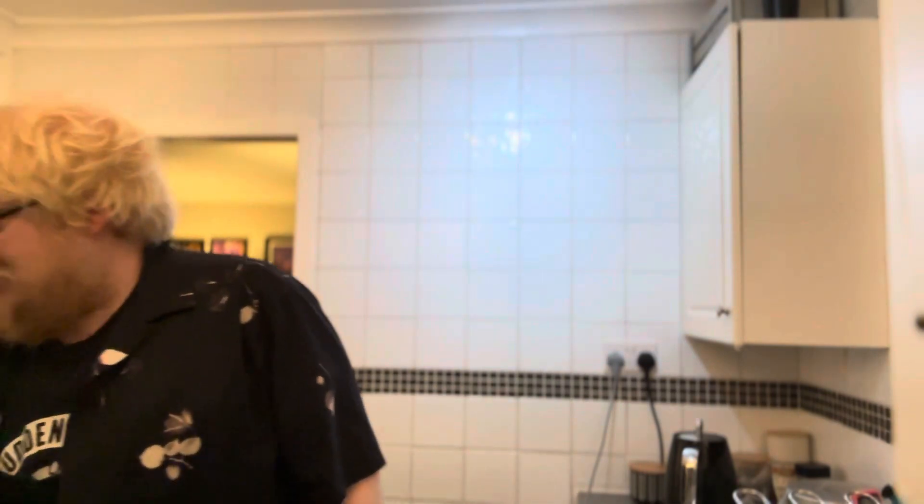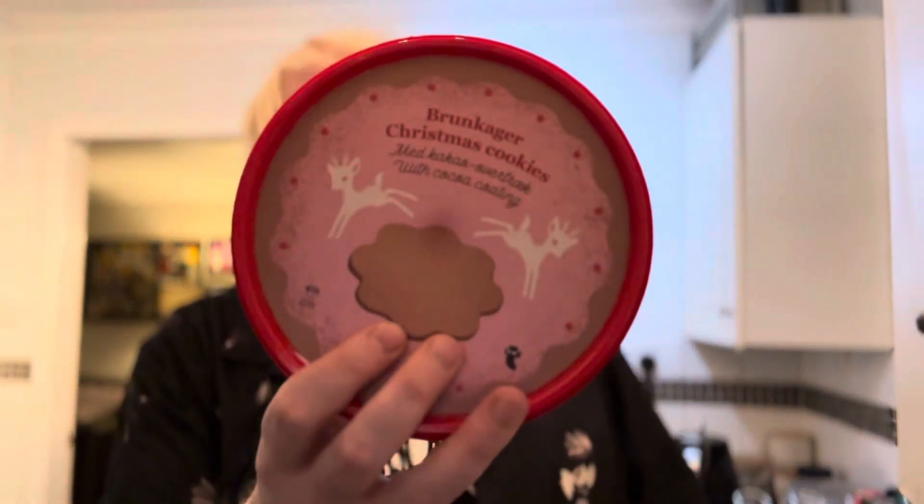I went to a Copenhagen Tiger and got some Brunchage Christmas cookies, so maybe that'll complement this quite nicely — who knows. Anyway, cheers for watching, take care, links in the description, and I shall hopefully see you all later with better hair.